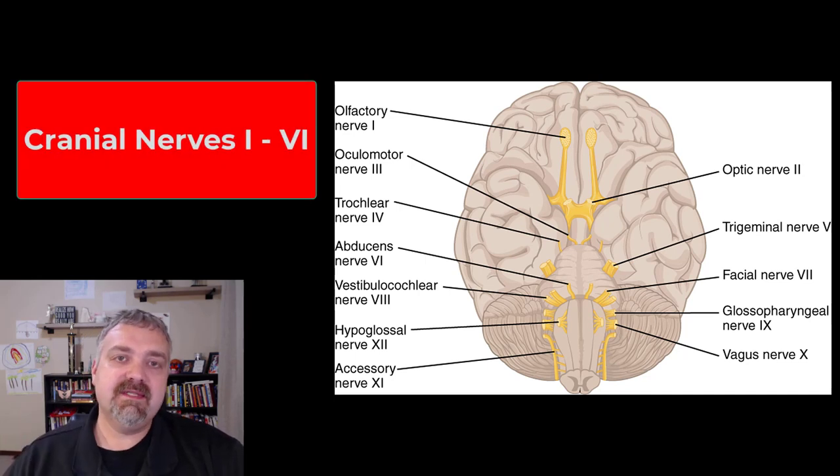Hey everybody, Dr. O here. This is a two-part series where I'm going to cover the 12 pairs of cranial nerves. There are 12 pairs of cranial nerves. They're usually going to be named using Roman numerals, so I think it's very important that you know the Roman numerals 1 through 12. That'll be very helpful for you.